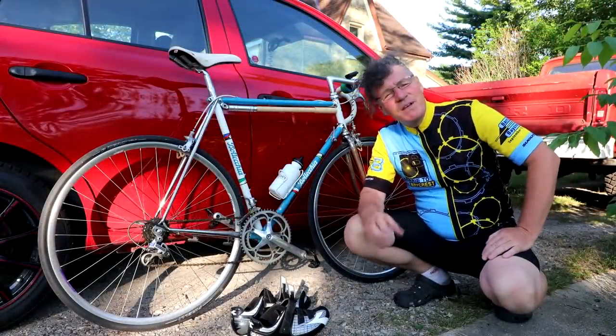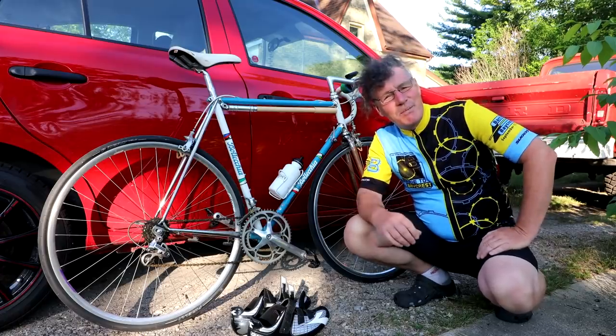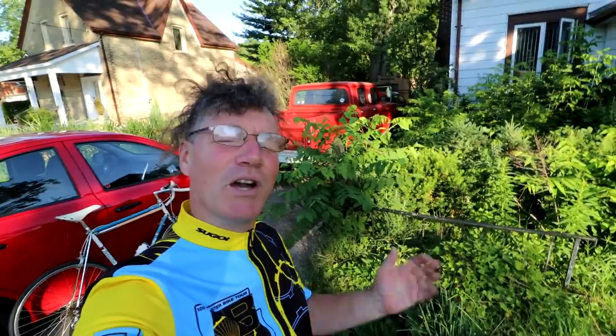Today I'll be meeting up with my brother and some of the people I used to race with and we're going for a 40 kilometer ride. It should be really fun. I'll bring the GoPro along with me and try to get some shots of the ride.